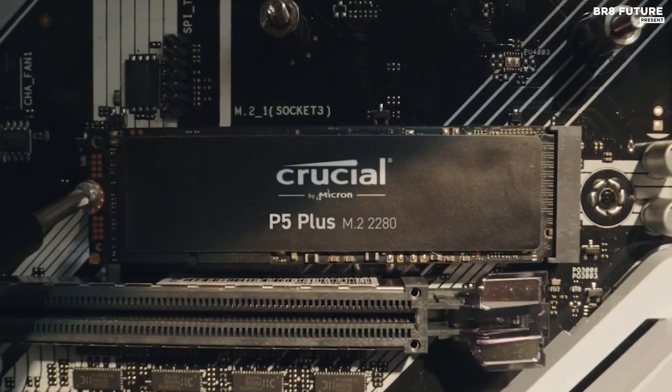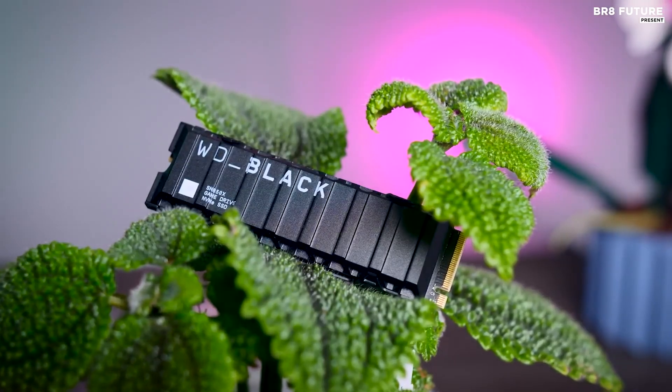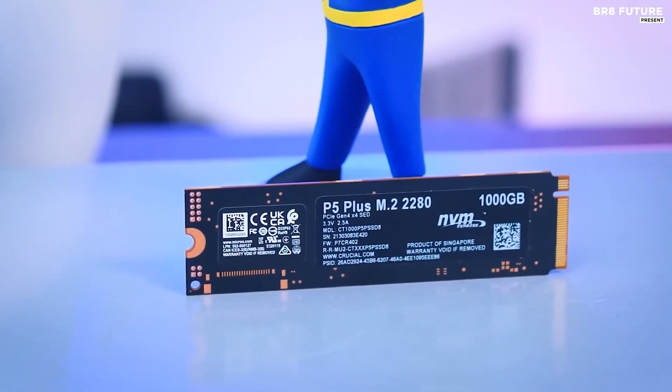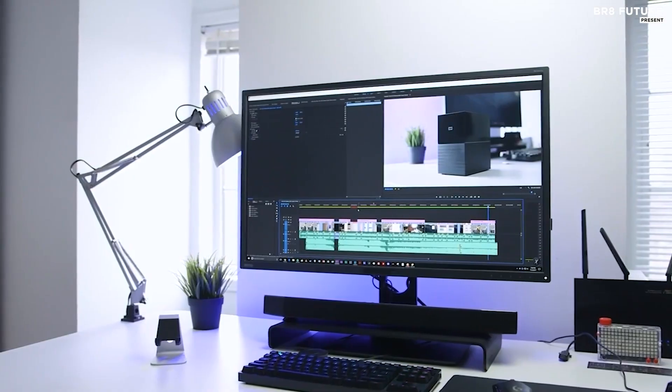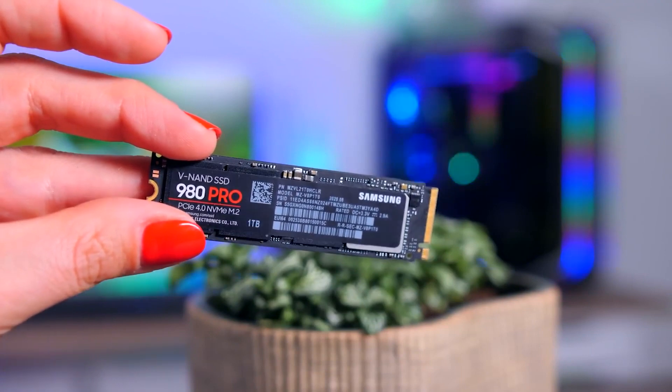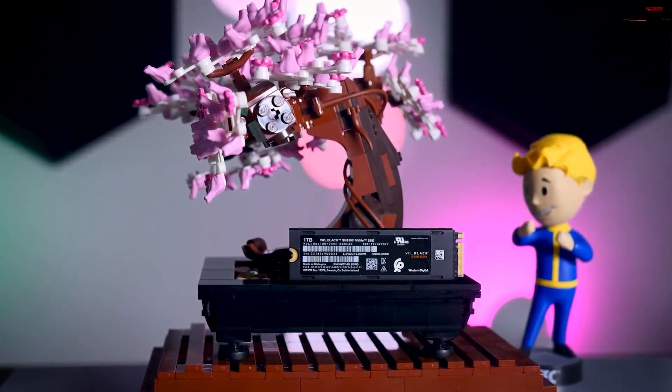When it comes to upgrading your PC's storage, an M.2 NVMe SSD is the way to go. These drives offer lightning-fast speeds and minimal latency, making them perfect for gaming, video editing, and other demanding tasks. But with so many options on the market, it can be tough to know which one to choose.